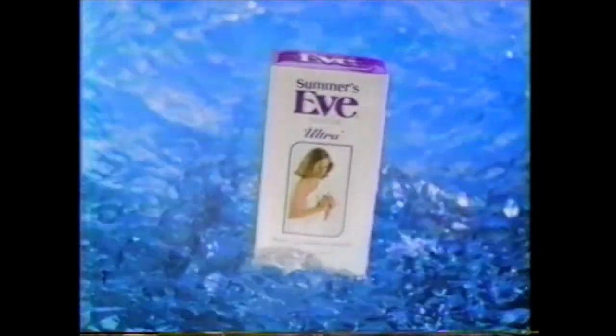There's never been a clean so clean, a fresh so fresh. There's never been a Summer's Eve like this. New Summer's Eve Ultra. Only New Ultra combines her gentle cleansing solution with a natural saline wash to leave you feeling ultra-clean, ultra-fresh. New Summer's Eve Ultra.